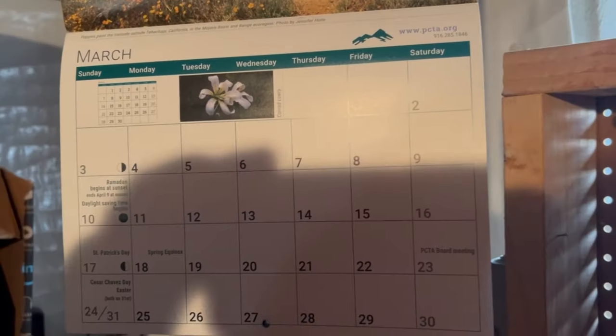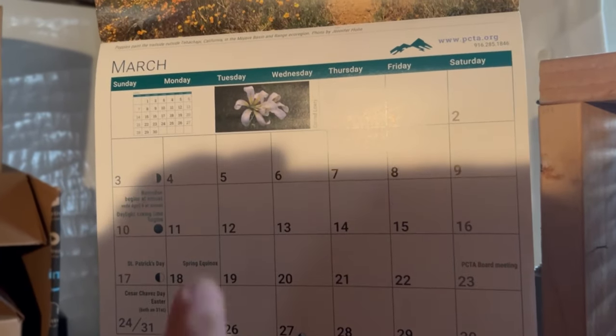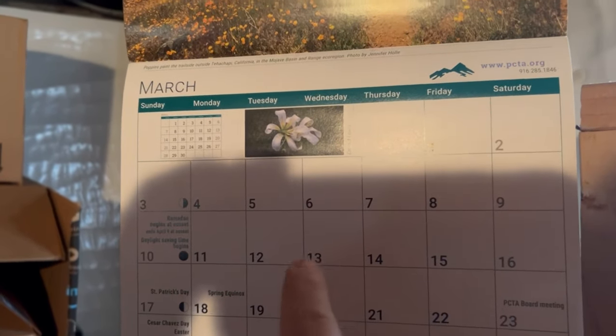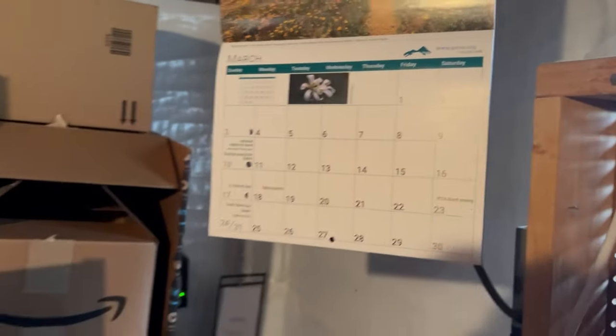Welcome to PCT Central, the gear station down in the basement. I wasn't going to do a gear video, but I'm pretty much ready to go and I'm getting antsy. I still have like three weeks before my start date in April, so I figured I'd just shoot a quick little video with the gear I'm taking. Cool little calendar we got when you join the PCTA. Today it's March 13th and we still have about three weeks before we fly out.